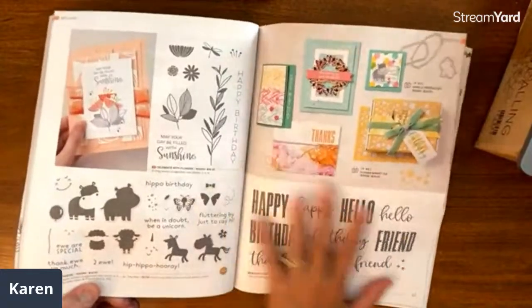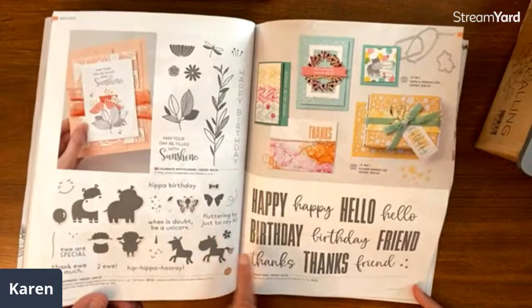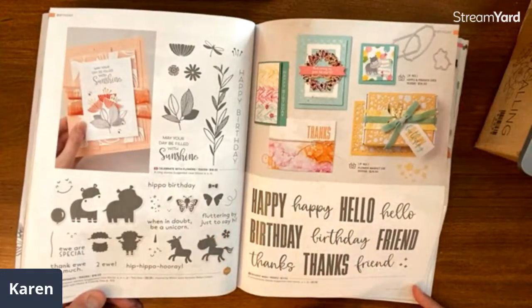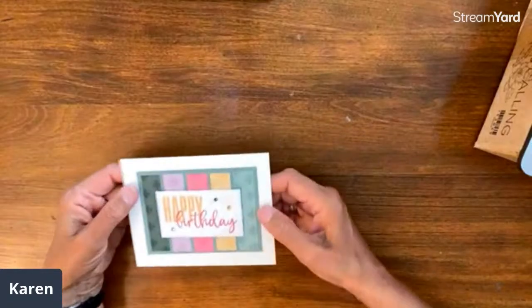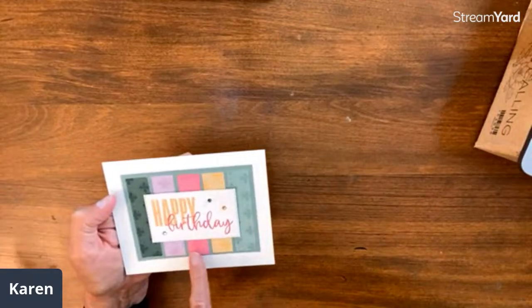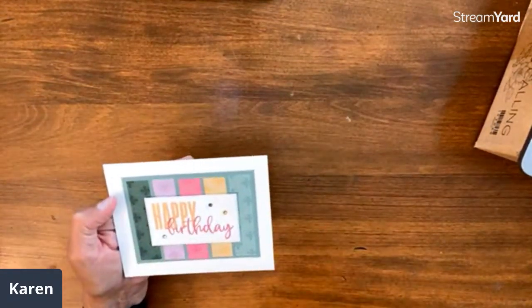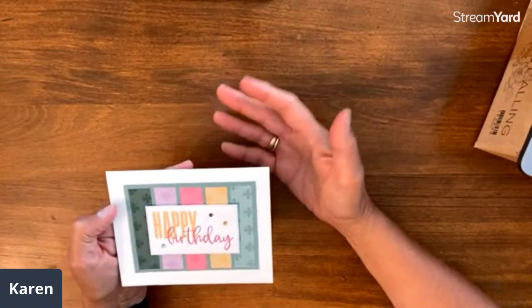Next is Biggest Wish — big, bold words with a whole lot of mixes: happy birthday this way, thanks friend, hello friend. This is a cute card by Carrie McHale. These are the five new in colors, and it's just a little strip card with a little bit of each color showing how nicely they all look together. A great card for anybody.